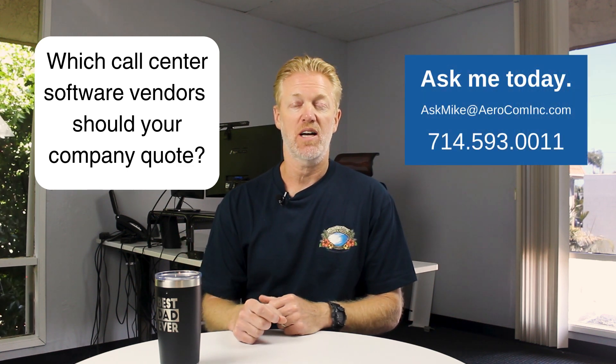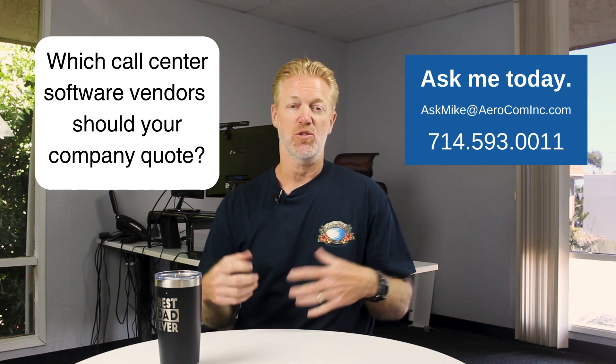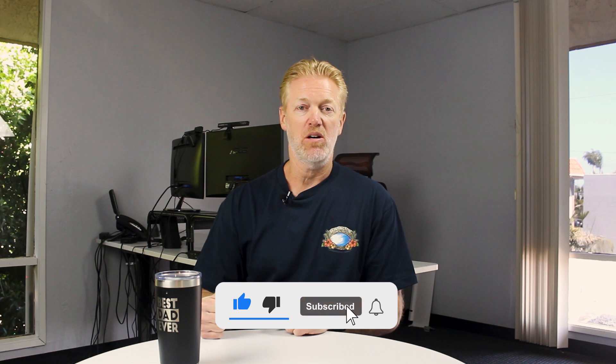Before I get too far ahead of myself, if you'd like my recommendation on the best call center software vendors your company should be quoting — especially these days, AI call center software vendors — reach out and contact me, send me an email or give me a call. This is what I do; I'm a broker for all the major service providers. I will help your company make a much better decision in a fraction of the time. Also don't forget to subscribe to the channel, hit the like button, ring the bell, and leave me a comment — I love to respond to every single one.